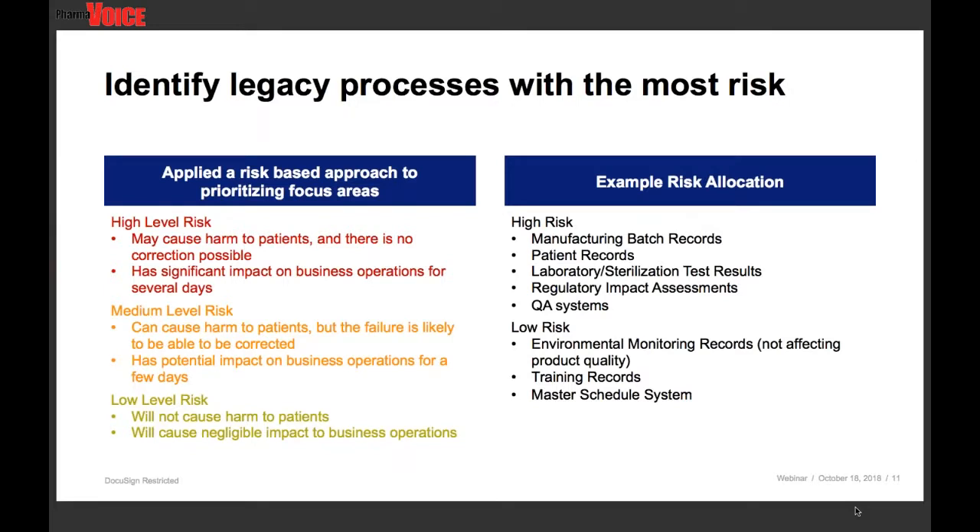Now we've identified why we want to bring DocuSign in. The question is where. So what we did was we basically did a risk assessment across our quality system to identify where are those areas that have the highest risk. We broke the risk out into three categories: high, medium, and low. High risk is something that would cause harm to patients with no correction possible — by the time it's caught, it's too late. It also could be something that had significant impact on our business operations for an extended period of time.